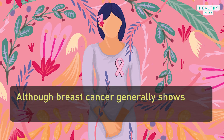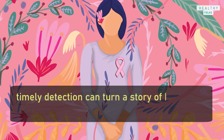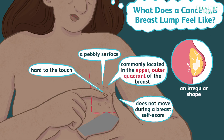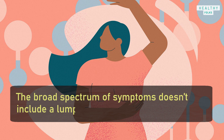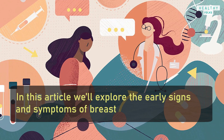Although breast cancer generally shows no symptoms in the early stage, timely detection can turn a story of breast cancer into a survivor's tale. A breast lump is the most common presenting symptom, but for about 1 in 6 women with breast cancer, the broad spectrum of symptoms doesn't include a lump. In this video, we will explore the early signs and symptoms of breast cancer.